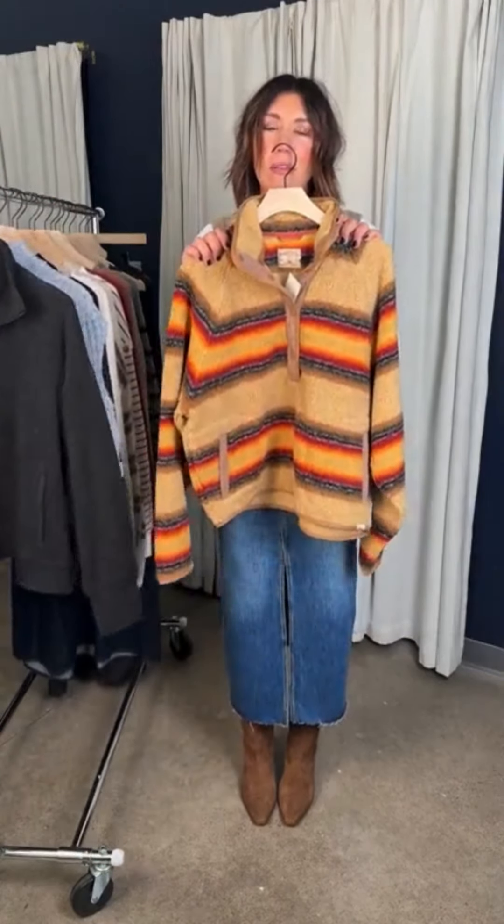Faraday runs true to size, sometimes a little bit smaller or a little bit bigger. So if you're in between sizes, you can always size down. I'm wearing a large in this sweater vest, but I totally would rock this pullover in a large — all the heart eyes for this.